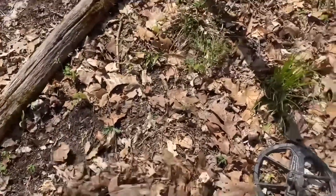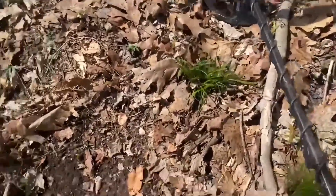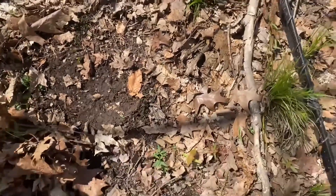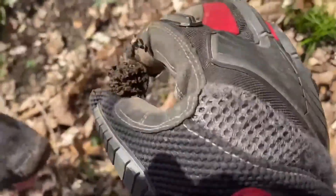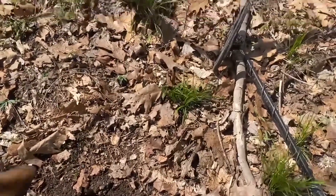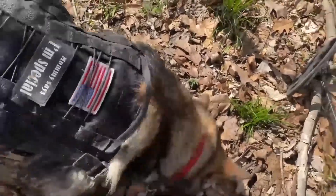Here we go with the second signal — it's coming in at 25 to 23. Probably another shotgun shell, but we don't know, so we have to dig it and find out. And there it is, popped right out of the ground — it's a shotgun shell. The most common find in Appalachia is this wonderful shotgun shell.